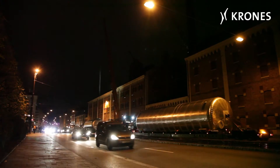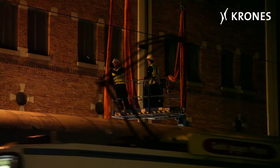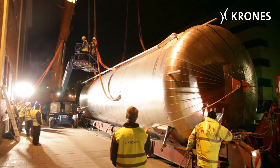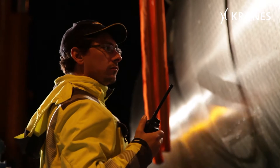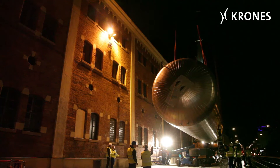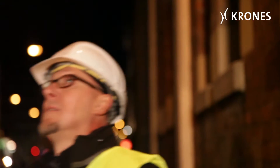The biggest tanks are up to 28 meters in length. The outer diameter, including insulation, is more than 4 meters. There are two cranes operating on site. The smaller one is positioned outside the premises on Landsberger Straße and copes effortlessly with a load of 140 tons, transferring the tank to the second crane, which can handle a very impressive 500 tons.